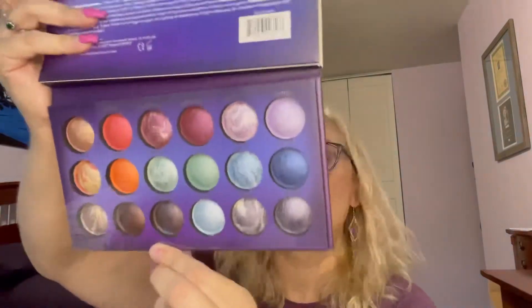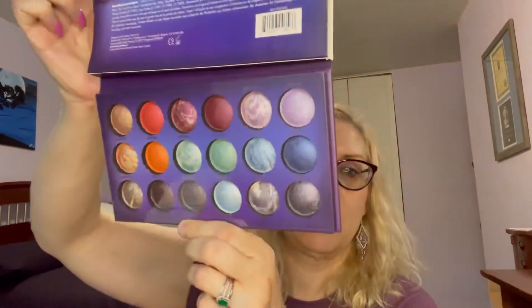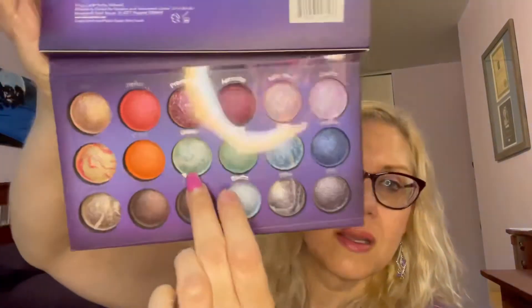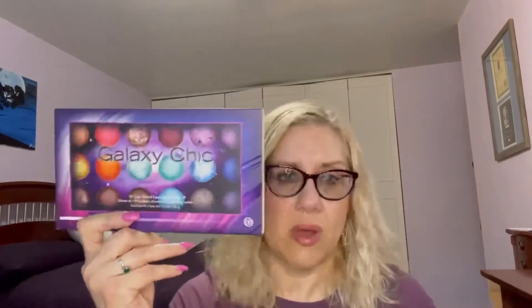I'm not going to swatch them right now, but I promise you I will use them and I'll show a look. I'm not going to do a get ready with me, but I'll try some of them. This one's gorgeous too — that's Meteor. Check out this company, check out their prices. It's got a nice mirror on there. So that one's called Galaxy Chic. I think it was a Memorial Day sale and it was like $5 and change. When it first came out it was only like $15. They've got awesome deals, this company.